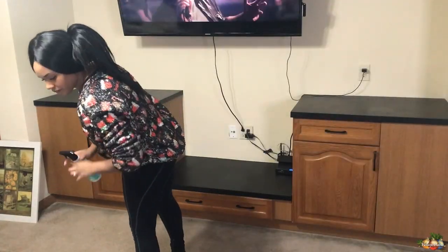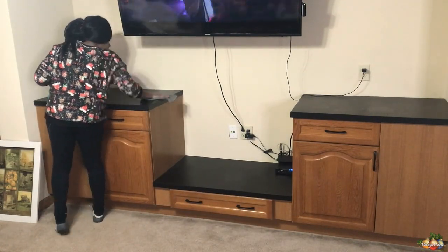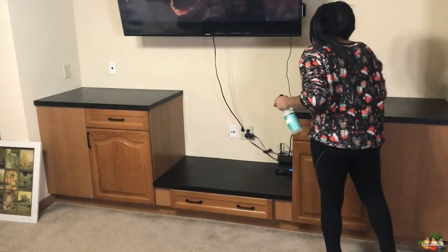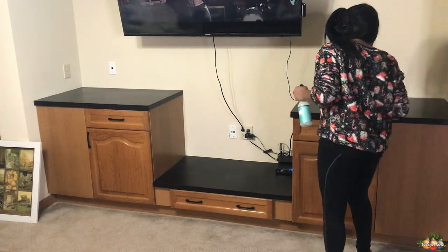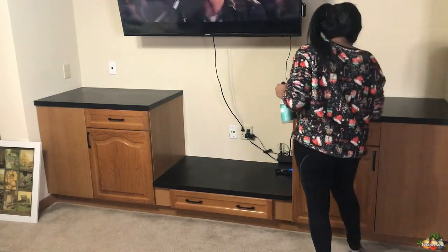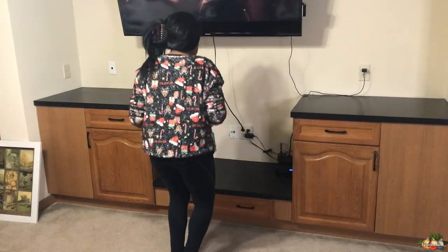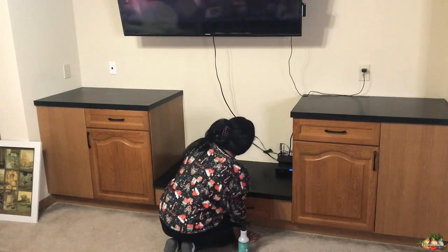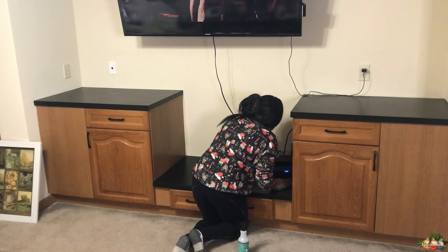So now I'm getting ready to wipe down the countertops, and I'm using the Mrs. Meyers Multi-Purpose Cleaning Spray in the scent Basil. I actually went into Walmart to try to find the Acorn Spice scent but they did not have it, but this one ended up working really nicely. I just love the smell of it — it's kind of like a fresh scent, but also a really sweet scent at the same time. It smells really good.